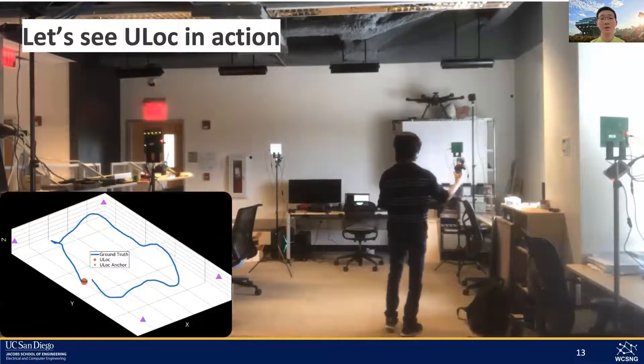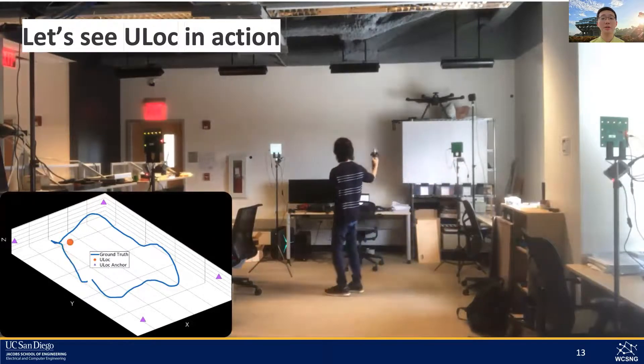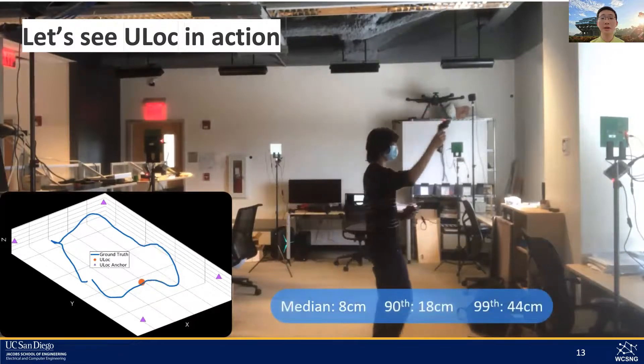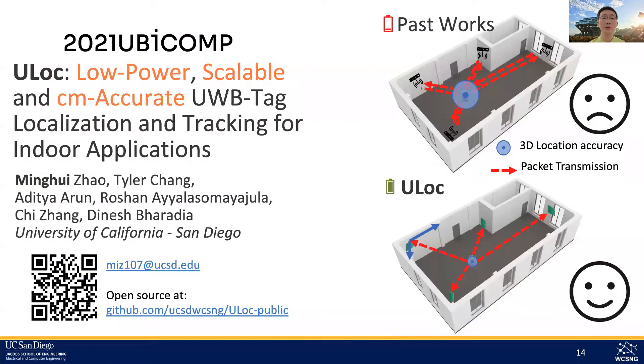To see U-Lock in action, we tracked a U-Lock tag co-located with a VR controller held by the user. The bottom left shows the VR controller ground truth in blue and U-Lock predictions in orange. We can see that U-Lock achieves only 8 cm of median error and 18 cm of 90th percentile error in 3D. By using a single beaconing protocol paired with our custom-designed 3D AOA measuring anchor and tracking algorithm, U-Lock is an indoor localization and tracking system that requires low power, remains scalable in various setups, and outputs low-latency, centimeter-accurate 3D locations.